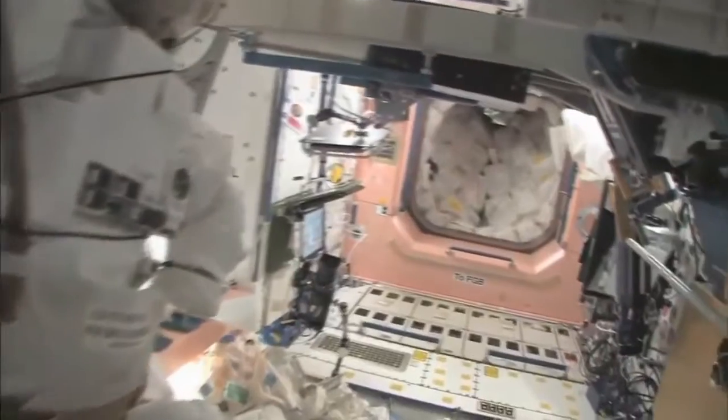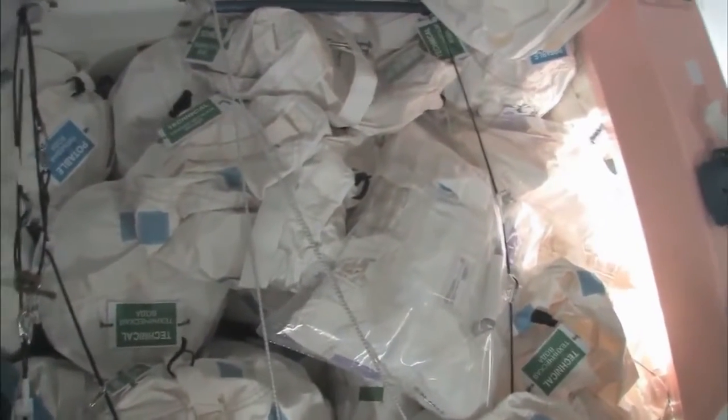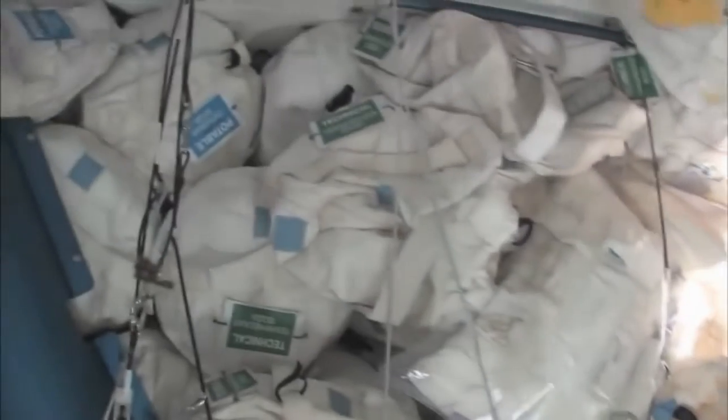Now we're going to go back into one of the first modules, Node 1, which is also called Unity. This is our pond, or our wall of water down here. We have different kinds of water — these are called contingency water containers, CWCs. There's water that you can drink and water you can use for other things, like flush water or generating oxygen.